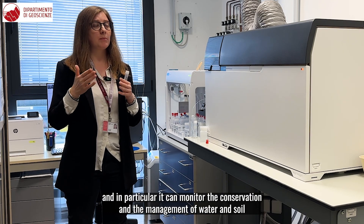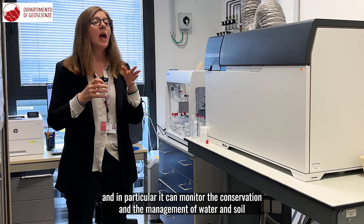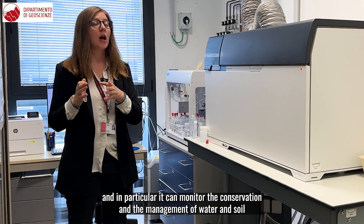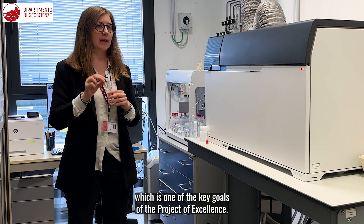And in particular, it can monitor the conservation and the management of water and soil, which is one of the key goals of the Project of Excellence.